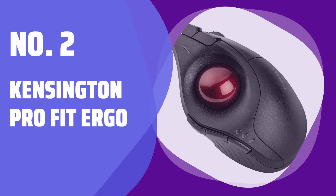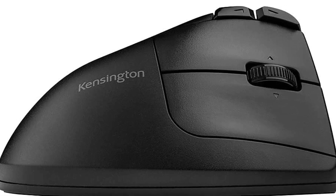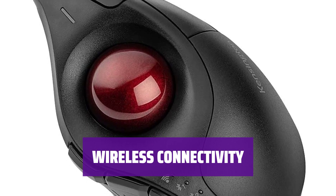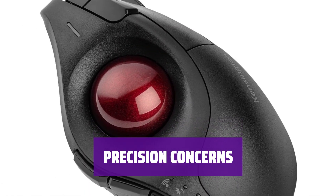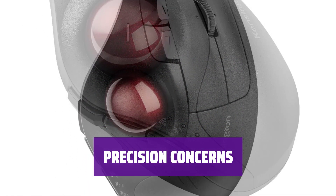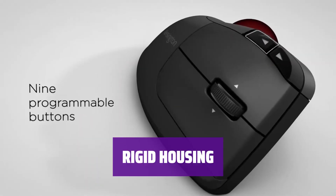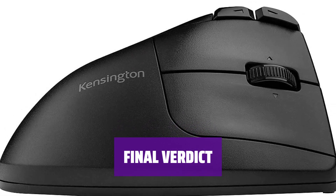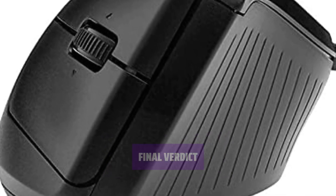Number 2: Kensington Pro Fit Ergo. The Kensington Pro Fit Ergo offers a comfortable and customizable option for those seeking an ergonomic mouse alternative. With multiple wireless options, this vertical trackball mouse provides the convenience of cord-free usage. While it may have some issues with the sensor, the Pro Fit Ergo is still a reliable choice for casual web browsing and everyday tasks. Users may find the housing to be rigid and stiff, but this shouldn't be a major drawback for those seeking wrist relief. Overall, it's a solid option with comfort and customization options outweighing any minor flaws.